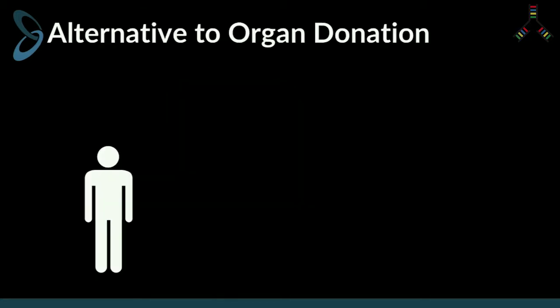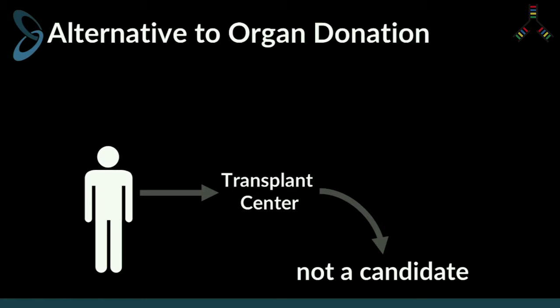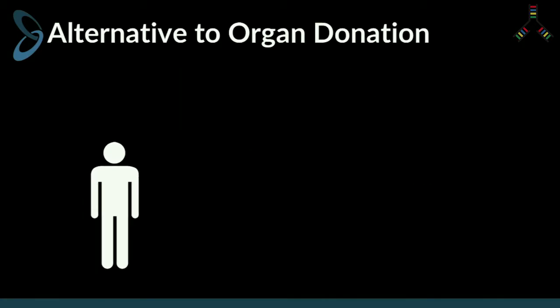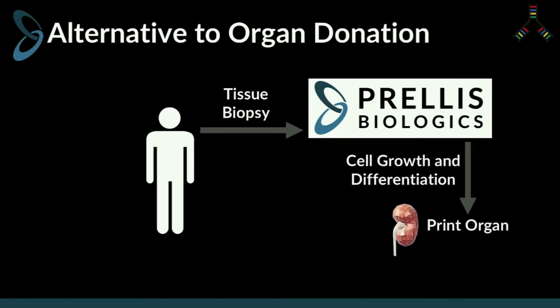Ultimately, we are a human organ and tissue printing company, and we plan to provide an alternative to organ donation. When a patient gets sick, they're sent to a transplant center, and more often than not they're told they're not a candidate for organ donation. The lucky few put on a waitlist still have years of waiting ahead. In fact, most people never get one — 22 people a day die while on the organ transplant waiting list. Here at Prellis, we plan to interface directly with transplant centers and provide human organs within four months of patient registration. Transplant surgeons will send us a tissue biopsy, we'll grow and expand the cells until we have enough to print a full organ, run it through functional tests, and send it back for transplantation into the same patient who donated their own cells. We will give people their own organs back.